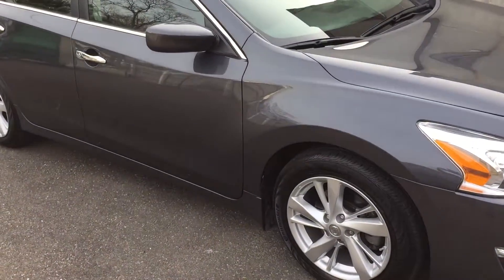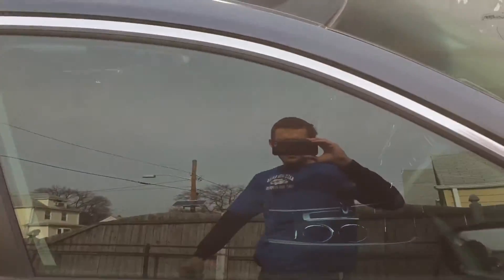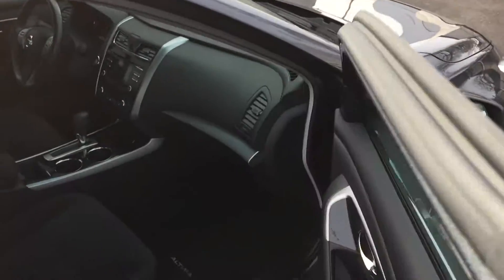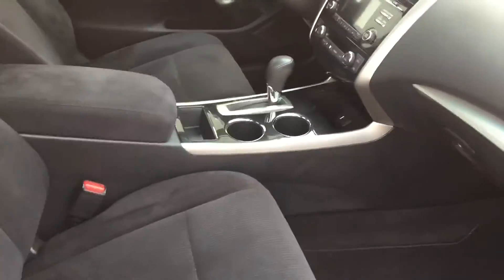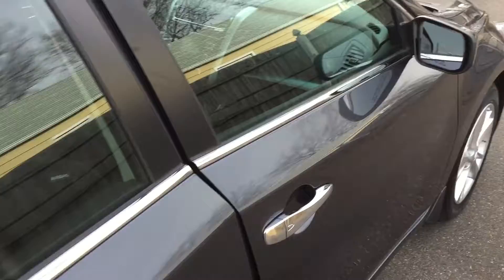It comes with a lot of cool features including alloy wheels, Bluetooth, backup camera, ABS, traction control, clean inside, clean Carfax. Hey, 19,000 miles — better be clean.